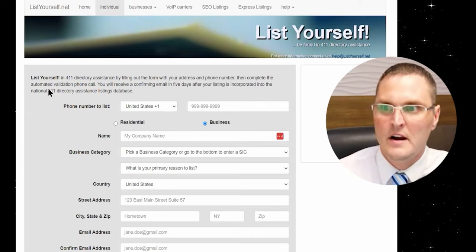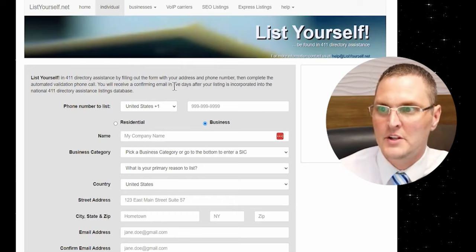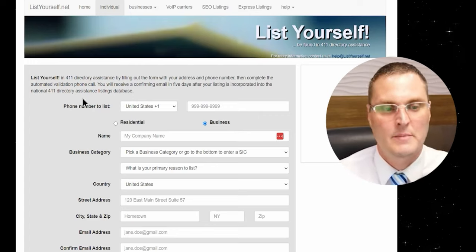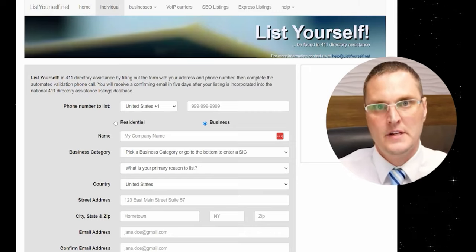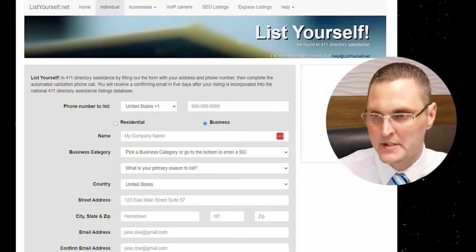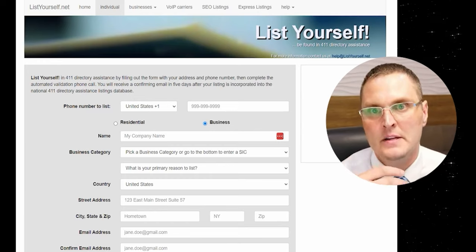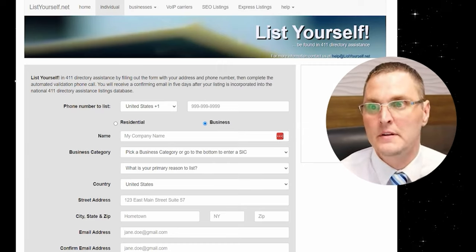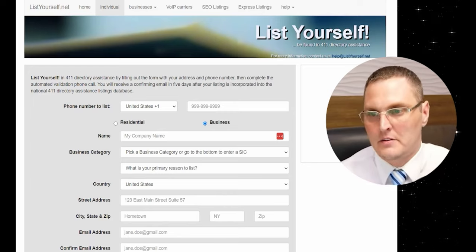Then complete the automated phone validation. You'll receive a confirmation email within five days after your listing is incorporated into the national 401 directory assistance database. It can't hurt to go and do this. If you're not sure if you're already listed or not, it doesn't hurt — just go ahead and do it. Especially if you have a VoIP line or Google Voice, some aren't always accepted, but you can definitely do this. It's definitely going to help you.